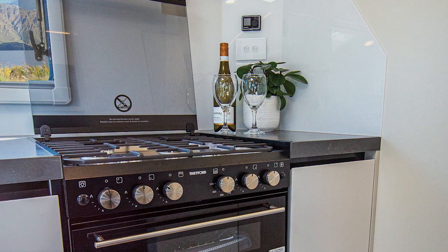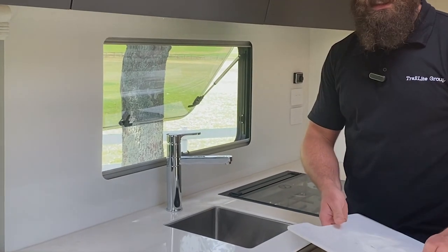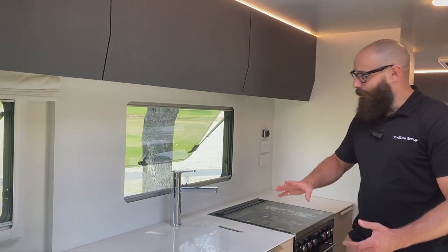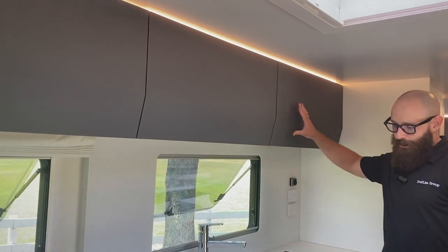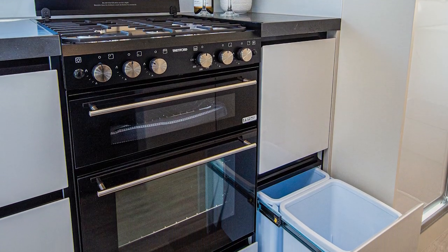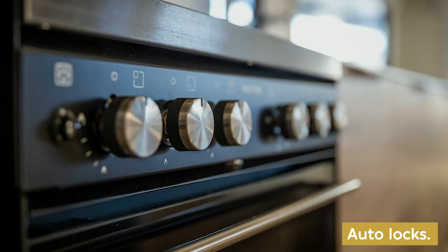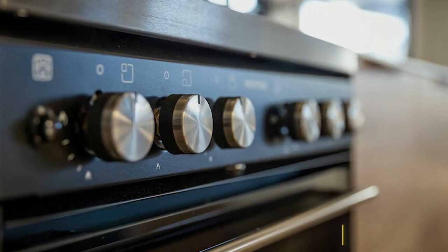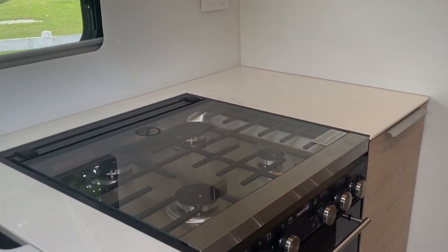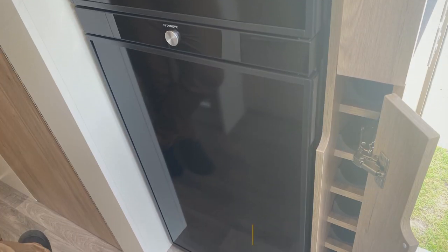This kitchen is designed for everyday use. There's a sink tucked away under here and plenty of storage — up the top you've got soft-close doors. These drawers automatically lock as soon as you turn on the ignition. The stove itself is a four-burner gas cooktop, and there's also a separate grill and an oven.